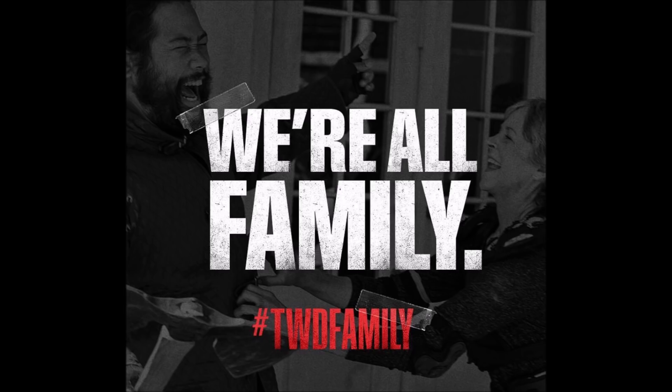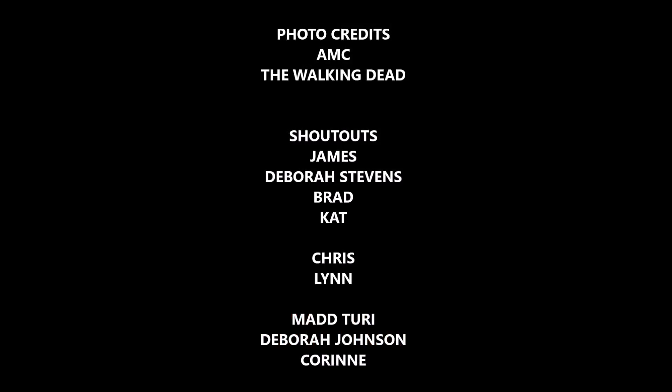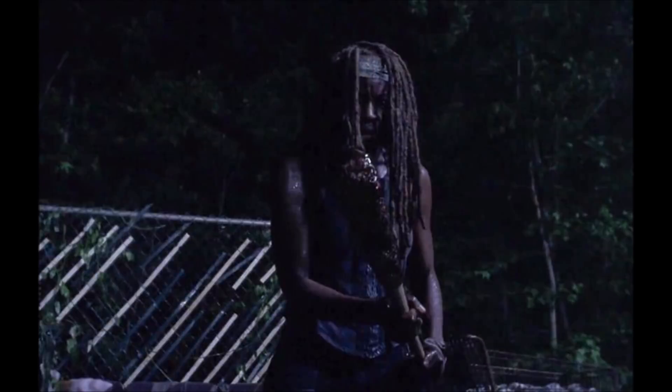Become a member of our Walking Dead family here at the PT channel and hit that subscribe button. Photo credits to AMC and The Walking Dead. Shout out to my Patreon peeps: James, Deborah Stevens, Brad, Kat, Chris, Lynn, Mad Turi, Deborah Johnson, and Corinne — thank you for your support. Now let's talk about what Michonne is holding.